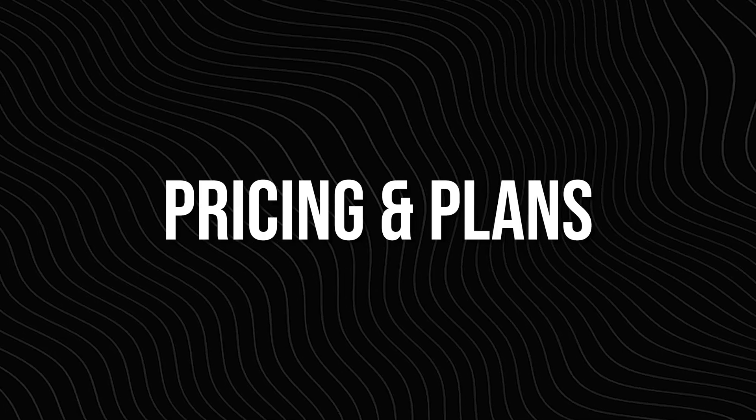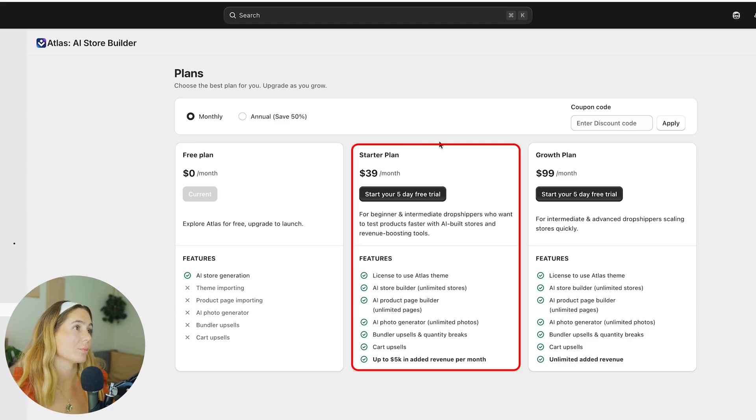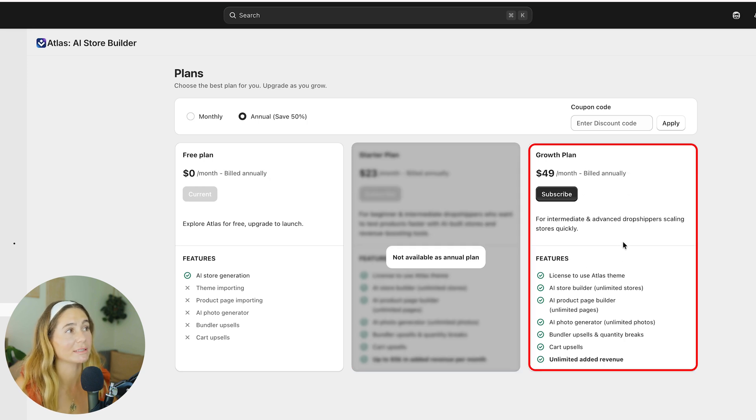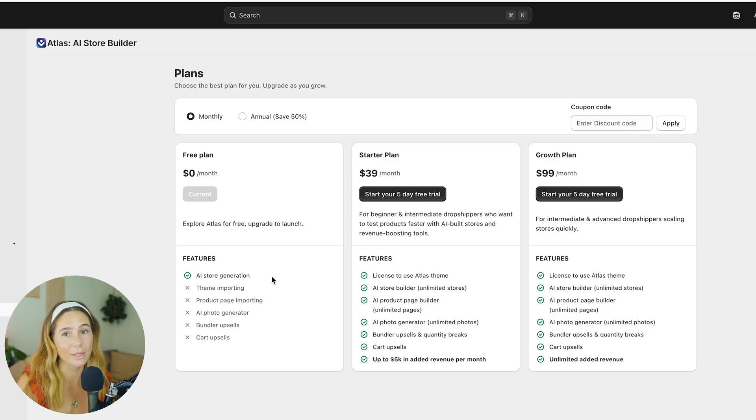On pricing: there's a free plan where you can generate your store, but it's very limited — at least it gives you a starting point to see if you enjoy the tool. The Starter plan is $39 per month with a five-day free trial. It includes the Atlas theme license, AI store builder with unlimited stores, AI product page builder with unlimited pages, AI photo generator with unlimited photos, bundler upsells and quantity breaks, and up to $5K in added revenue per month. The Growth plan is $99 per month — or 50% off if you pay annually — also with a five-day free trial. It adds cart upsells and unlimited added revenue. Find what fits your needs, but you can always start with the free plan.